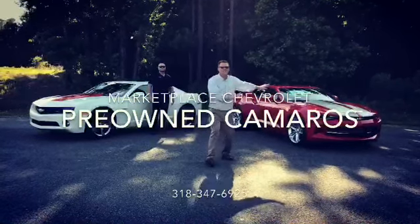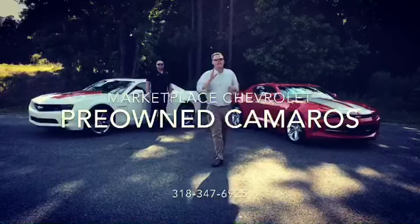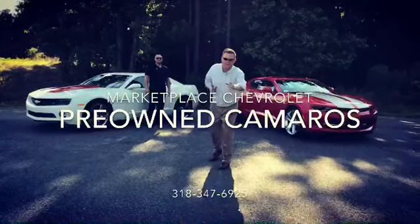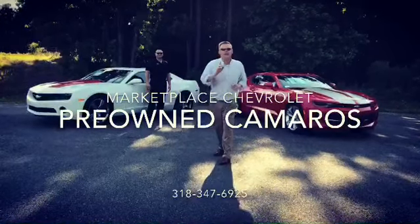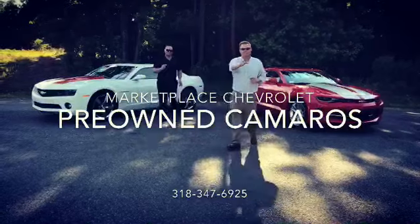This is a 2016 Chevrolet Camaro 2LT model. It only has 23,000 miles. It has heated and cooled leather seats and a Bose sound system. It can be yours today for only $25,000.